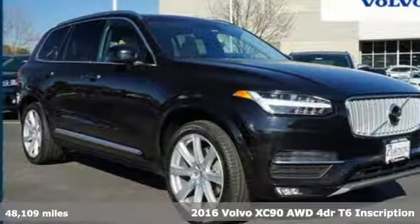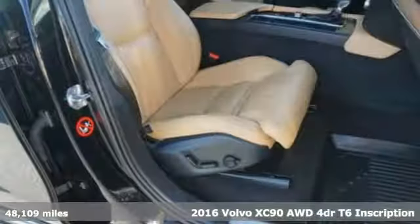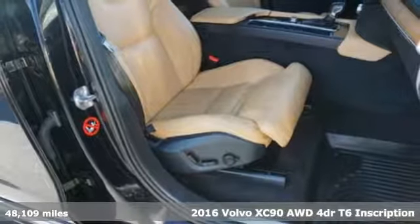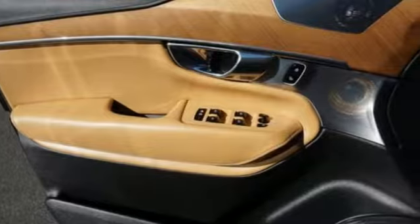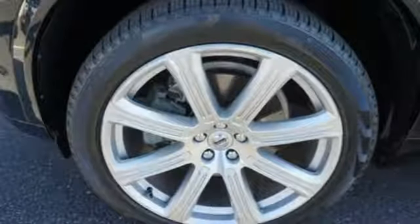Here's a certified 2016 Volvo XC90. In its element and all the elements, this XC90 puts you in command of an exhilarating drive. And with features like these, every drive is a pleasure.